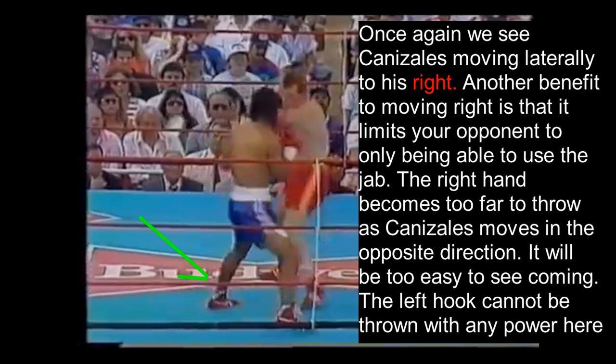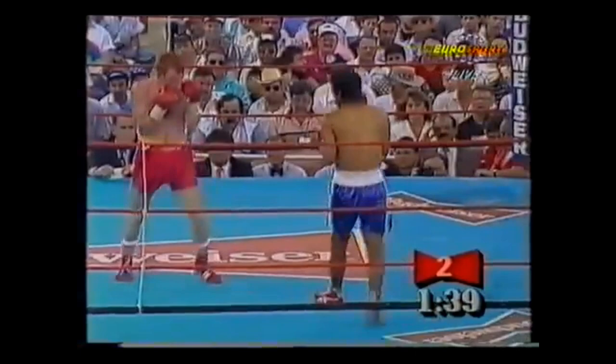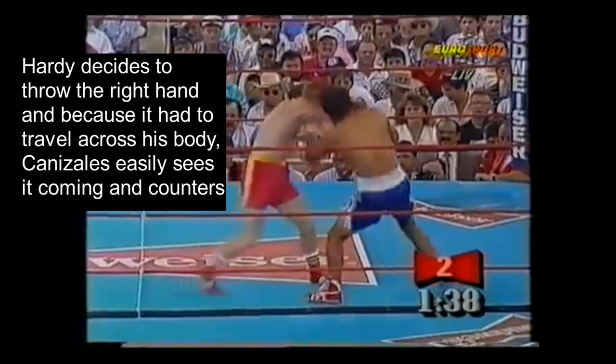Not only that, but as Canizales moves to his right, Billy Hardy's left hook also cannot be thrown because he can't use it with any power from this position — he would have to wind it up and fix his position before throwing it. So that leaves Hardy unable to throw anything but the jab. He throws a couple of jabs here, and as Canizales continues moving right he forces Hardy to only throw jabs. But Hardy decides to throw the right hand anyway, and because it had to travel across his body, Canizales easily sees it coming and counters it.